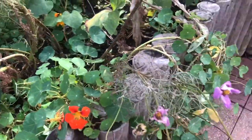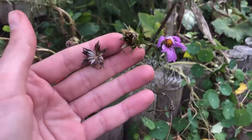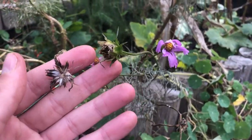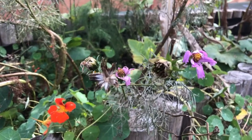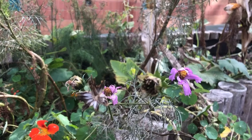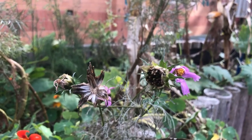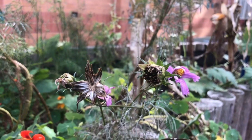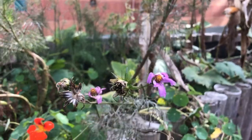One thing that gardeners do in the fall is they save some seeds. Here you can see some of these dead flowers — the petals are gone — and there are these little black sticks. Those are seeds that I'll be saving to grow more of these flower plants next year.